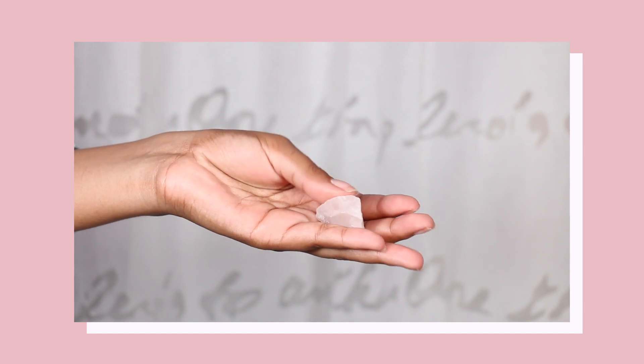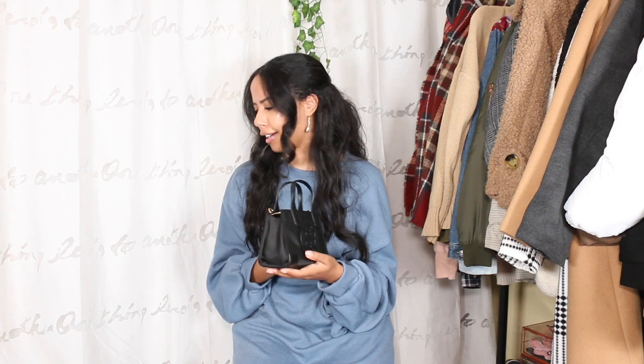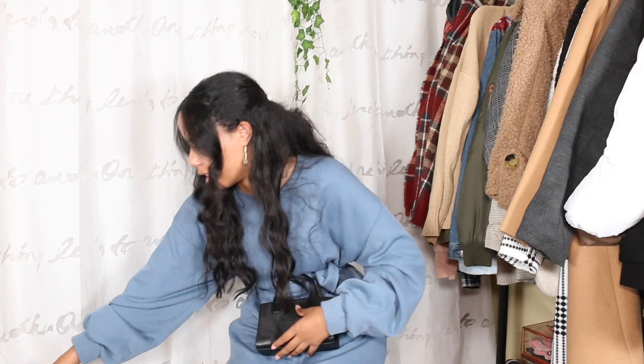I believe the last thing is my rose quartz. I like bringing this around with me — it attracts love, non-romantic love, but I really do like carrying it. It helps calm me whenever I'm in an uncomfortable place, like the grocery store. And that's everything I bring in my small little purse — it actually holds a whole lot of stuff, which makes me really happy.